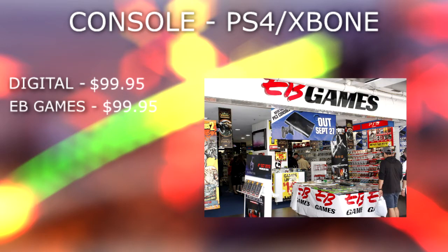So starting off with the console list, we have buying the game digitally from the PlayStation and Xbox store — it is going to cost you a total of $99.95. Coming in at the exact same price of $99.95, we have EB Games. Now this is one of the most popular places everyone buys their games from, so you do know they're a trusted seller, but you will have to pay the full price of $100 for the game.